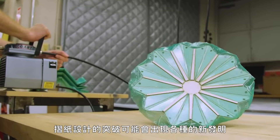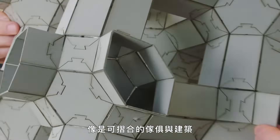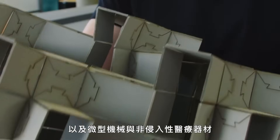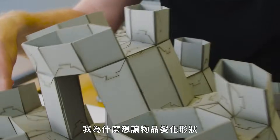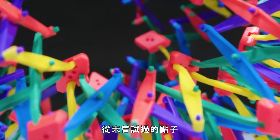Breakthroughs in origami design could lead to all kinds of new inventions, from foldable furniture and buildings to micro-robotics and non-invasive medical devices. Why make objects transform? It could be to help humanity, but ultimately it's because he's an inventor who loves coming up with ideas that have never been tried before.